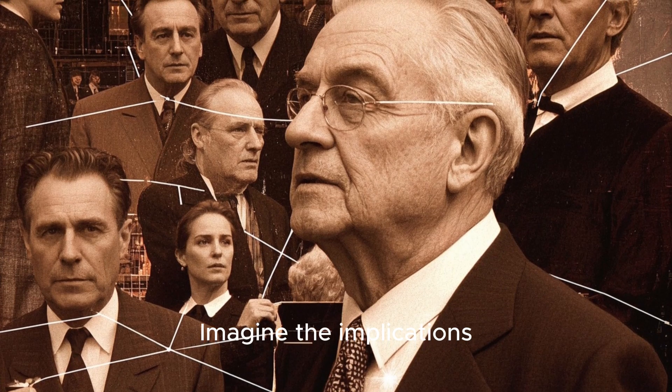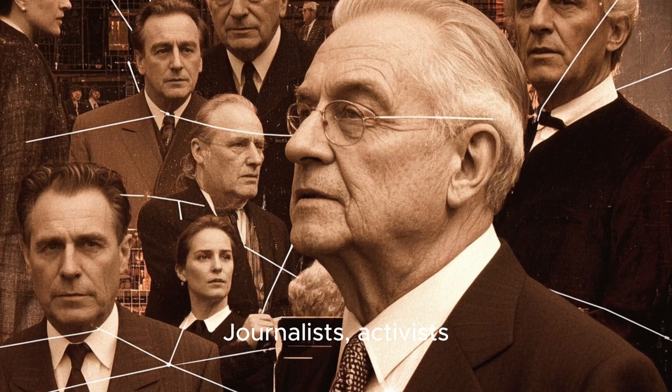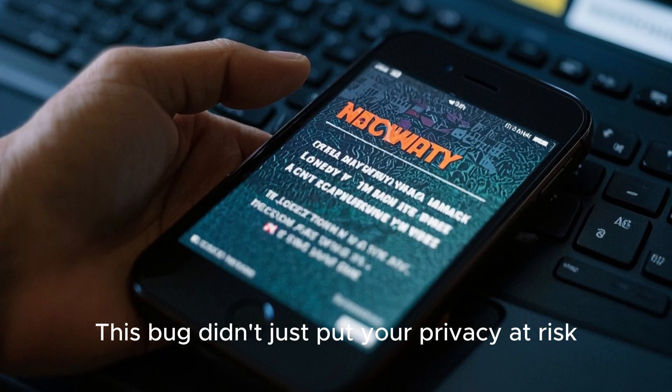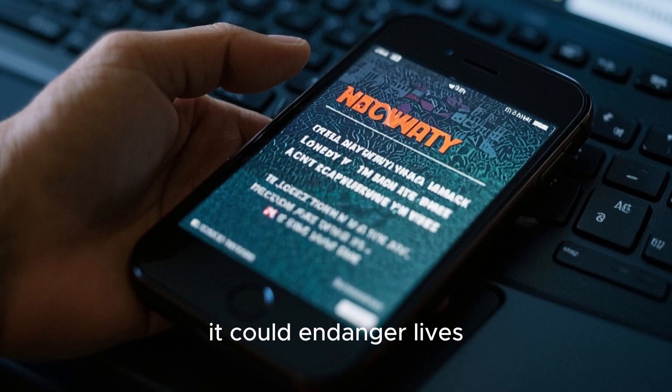Imagine the implications. Journalists, activists, even celebrities were targeted. This bug didn't just put your privacy at risk — it could endanger lives.